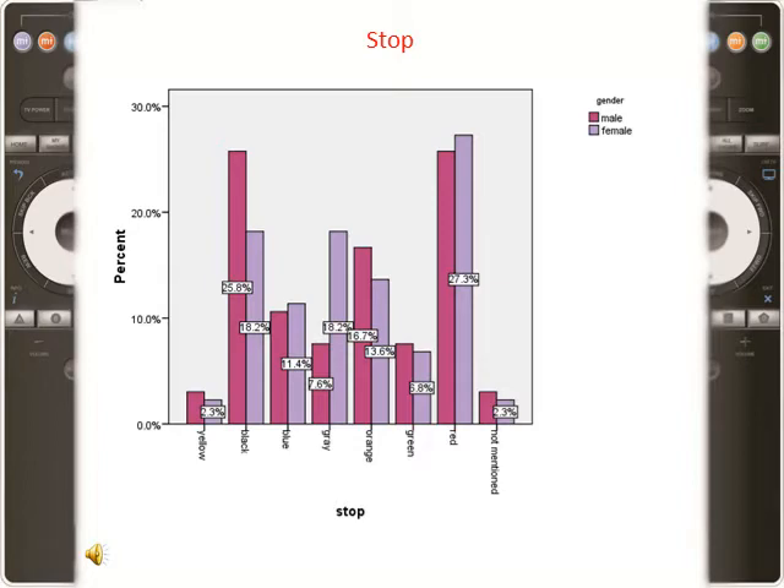Black and red are appropriate colors for the stop button. There is a dramatic difference between these two colors and the others. Like the pause button, in the stop button a neutral color is selected — that is, stop.